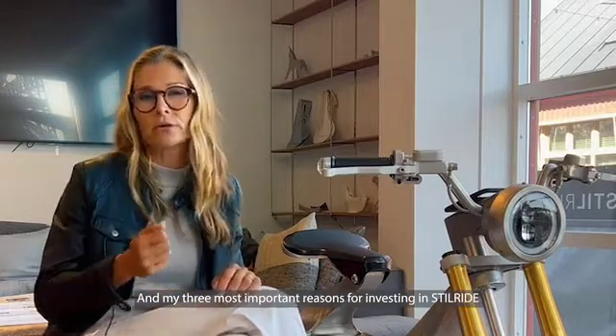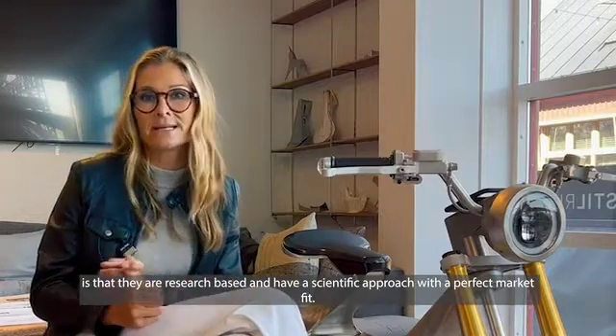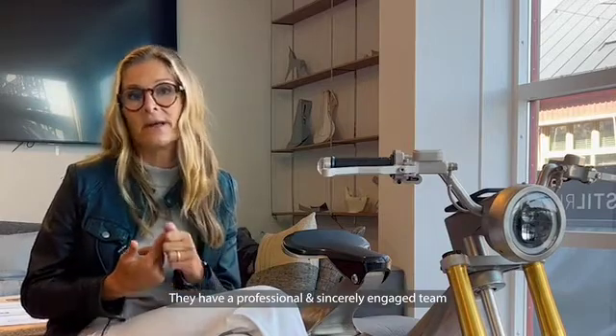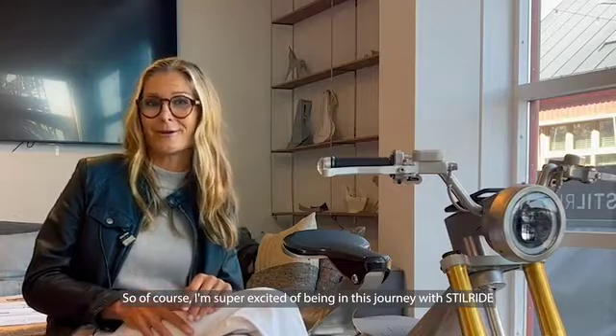Hi, I'm Lotta Borg Skoglund. I'm an associate professor of psychiatry and an angel investor in Steelride. My three most important reasons for investing in Steelride are that they are research-based and have a scientific approach with a perfect market fit, they have a professional and sincerely engaged team, and they are mission-driven with a clear focus on environment and sustainability. So of course, I'm super excited to be on this journey with Steelride.